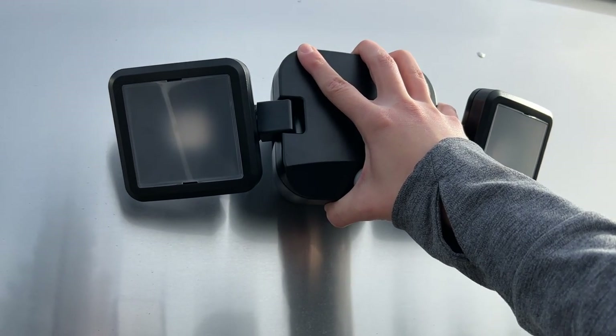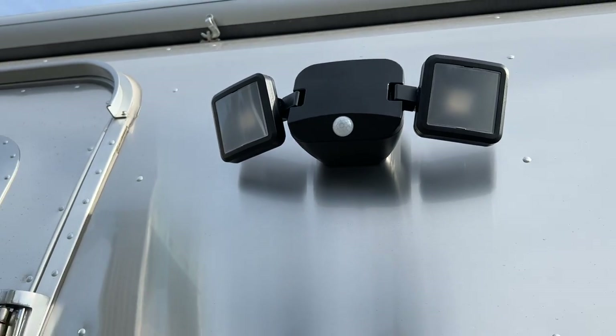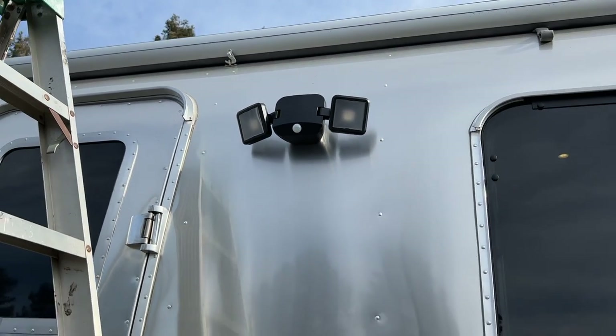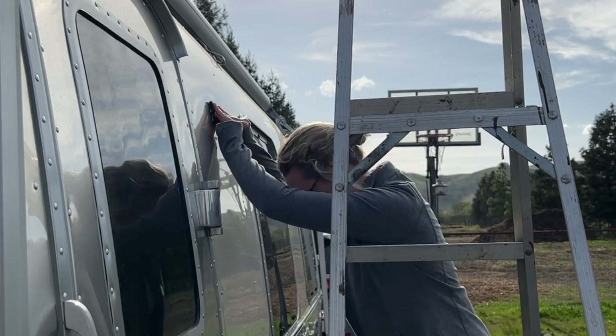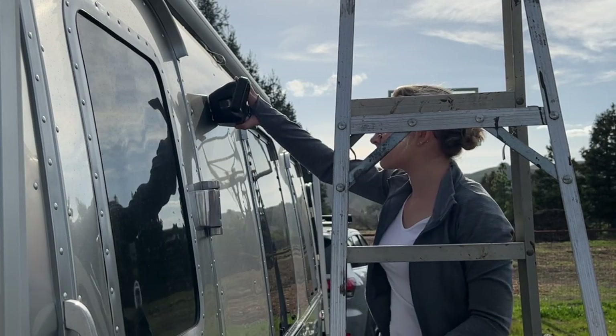I'm going to start with all of my favorite accessories outside of the trailer, and then we'll work our way inside. One item that is so simple yet so useful, that I've had pretty much since day one on my trailer, is this motion sensor light. Motion sensor lights are great for safety and security — not only from humans, but from bears as well. This thing is battery operated, and I haven't had to change the batteries out once in the six months that I've had this light. I mounted it with a strong adhesive double-sided tape and didn't have to use any screws, and it's also super easily removed when traveling.